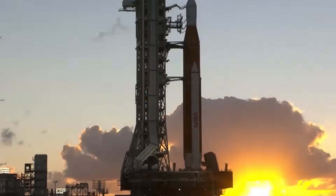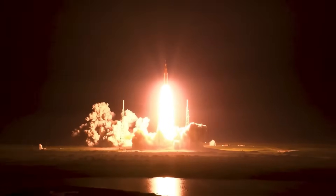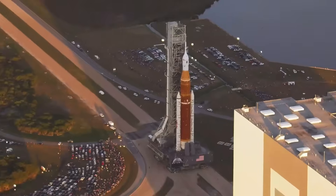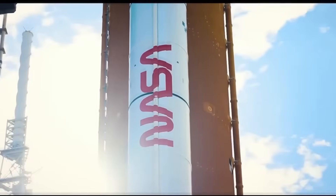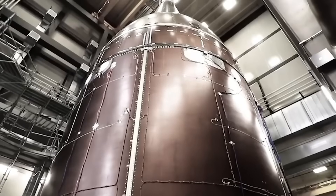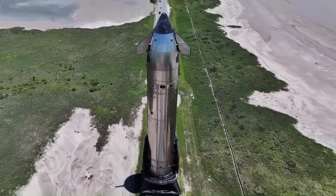The SLS program has faced massive cost overruns for years. Each launch costs over $4 billion, and the total program has gone more than $6 billion over budget. In fact, the U.S. Government Accountability Office recently called the program unaffordable. To make matters worse, the White House's 2026 budget proposal calls for cancelling the SLS rocket and the Orion capsule after Artemis 3.